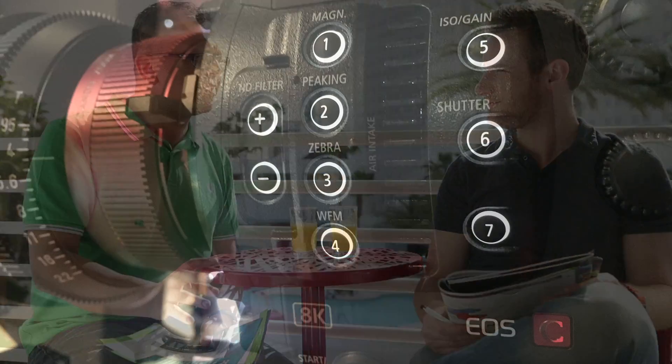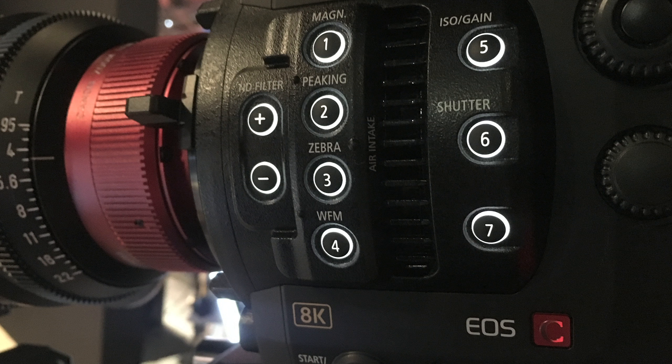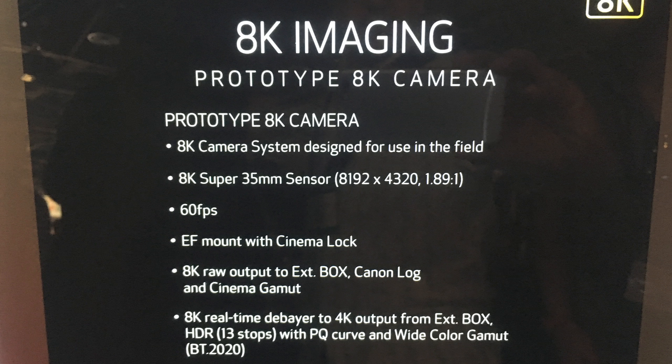And sticking with Canon, we saw an amazing prototype 8K camera with an 8K sensor. Truly amazing stuff. Yeah, a lot of R&D from Canon this year, just kind of showing off that they're now wanting to be at the forefront of new technologies. So a lot of 8K and a lot of beautiful stuff, really.